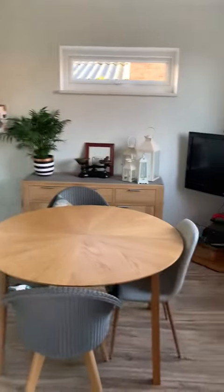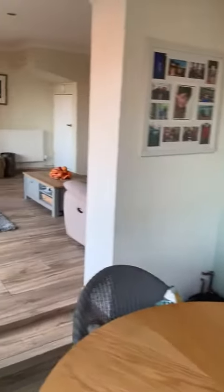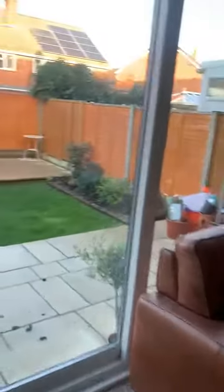Lovely size, and then the separate dining room which is off of here, leading to the rear garden.